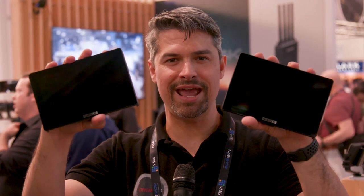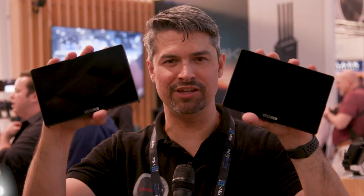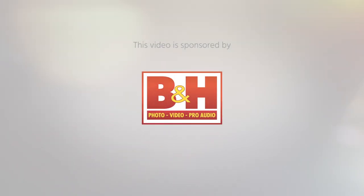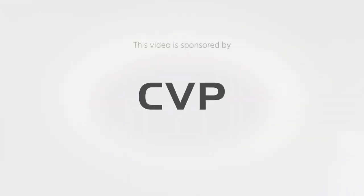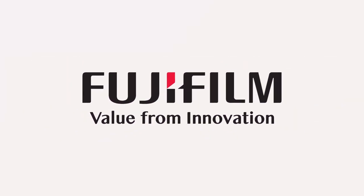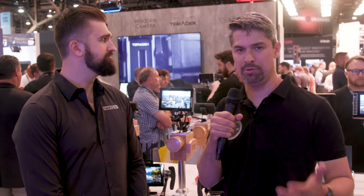This is the Cine 7 monitor and 702 Touch from SmallHD. Cinema 5D at NAB 2019 is brought to you by B&H, CVP, Manfrotto, Laowa, and Fujifilm. We're at NAB 2019 in the Creative Solutions booth, and I'm Grant Mailer Sheldon from Cinema5D.com, talking to Dale from SmallHD.